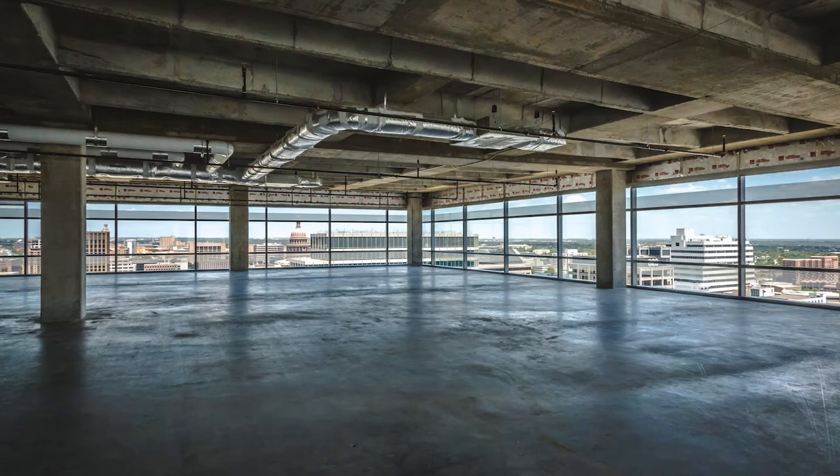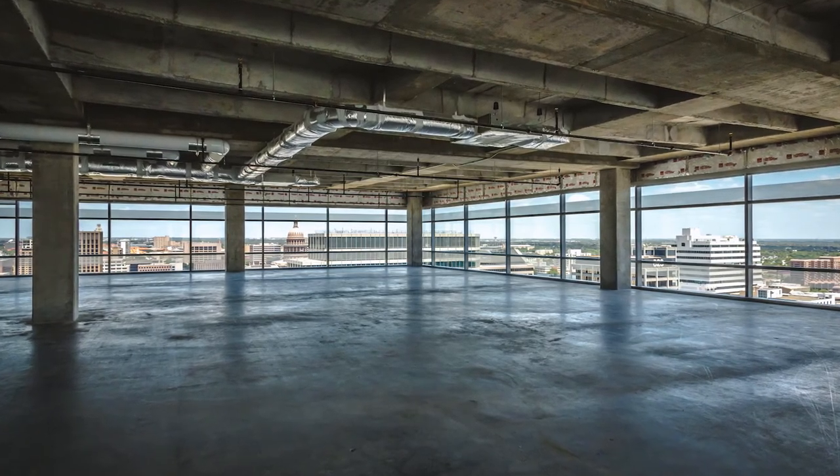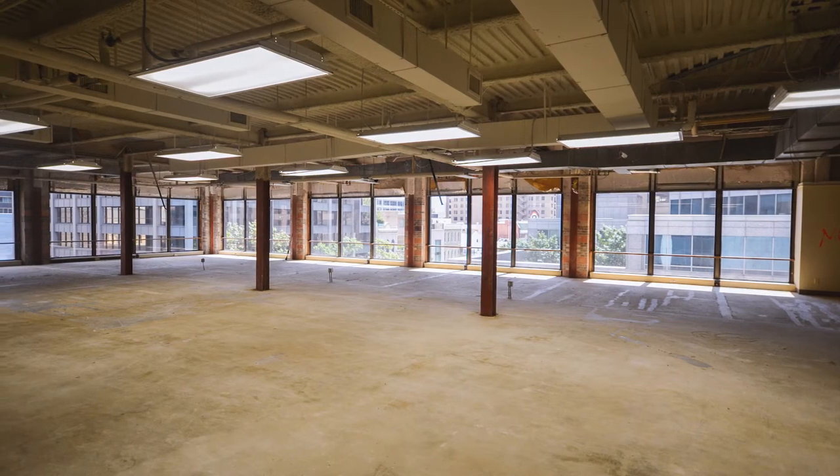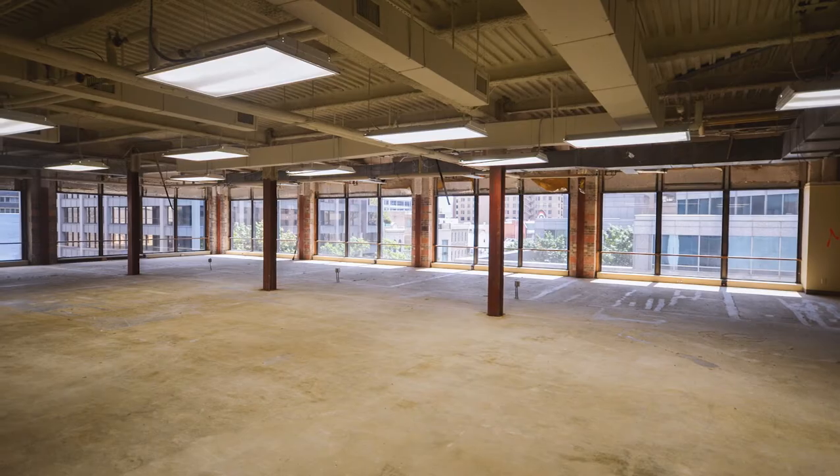The shell space is basically a blank canvas — it has not been previously built out before. There's no existing infrastructure. You're going to have to build every wall, install every finish, and install the mechanical, electrical, and plumbing to support your office layout. Shell costs are always going to be at the higher end of your budget if you're targeting a space that hasn't been built out before, versus second generation space where some aspects can be re-utilized and reused.